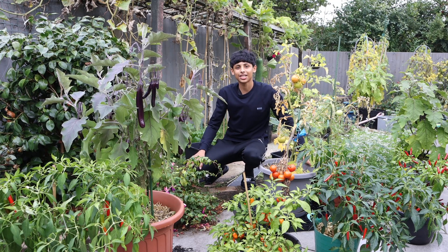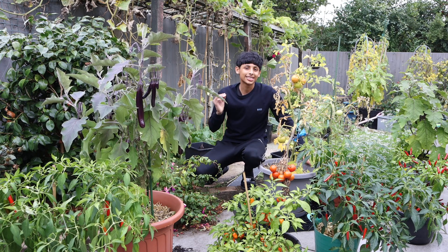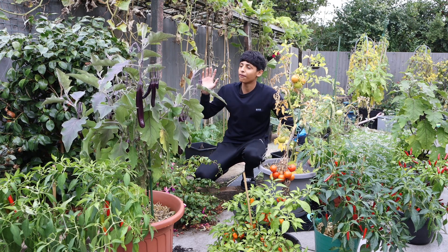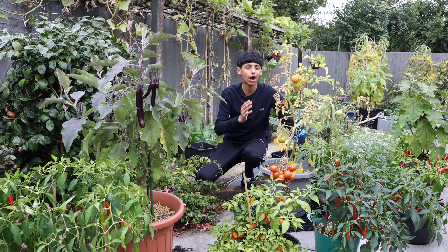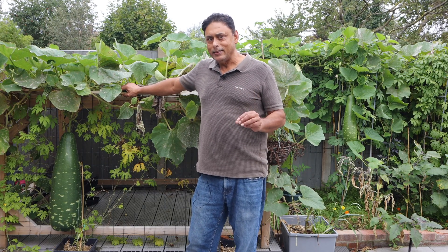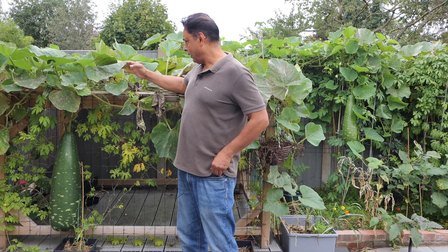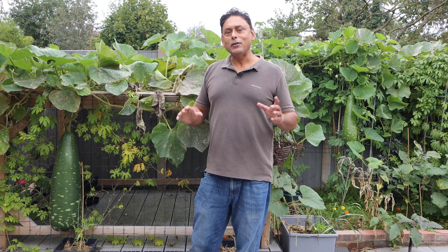It's the 1st of October 2023 and sadly the summer gardening season is coming to its end. It's been a few weeks since we uploaded a YouTube video, so today we're going to give you a full October garden tour and harvest all the remaining vegetables that are ready. The plants are showing old age and beginning to die off, but we still have so many vegetables to harvest today.